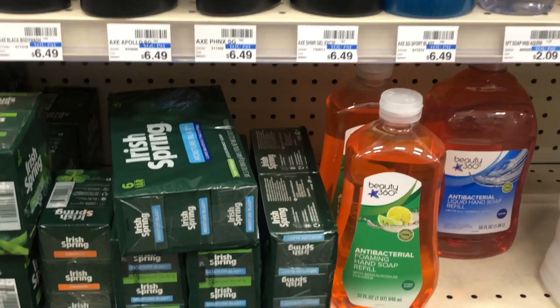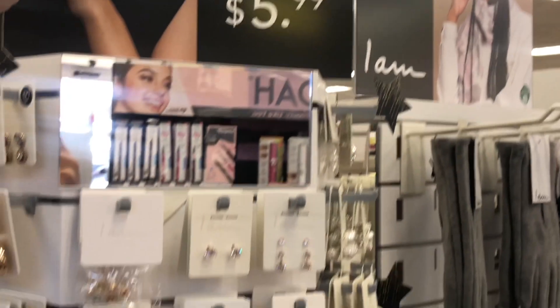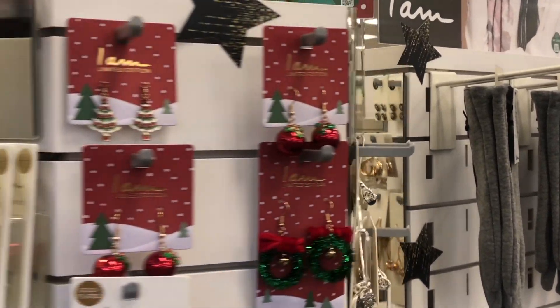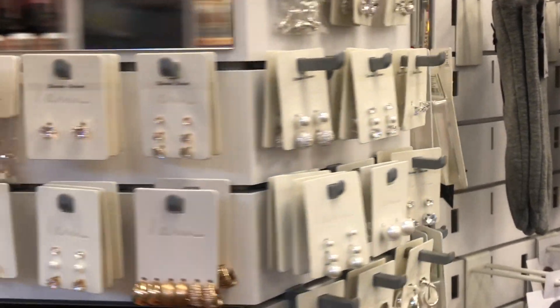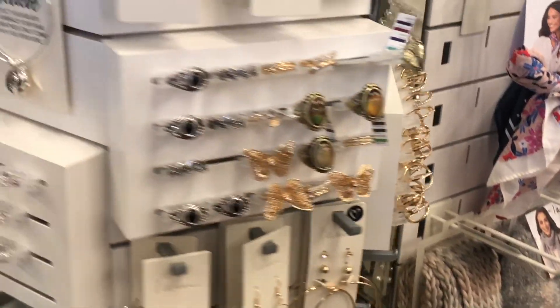As I was heading to the next deal I noticed CVS carries jewelry, and I was surprised because I'd never seen that before. There were so many cute varieties. Comment below if your CVS has jewelry — I never think to go to CVS for jewelry. If you have extra bucks expiring, that could definitely be something to consider.